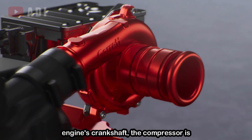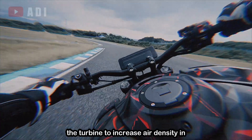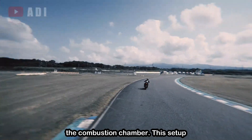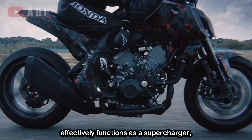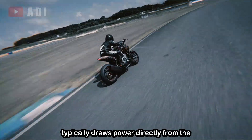Instead of relying on the engine's crankshaft, the compressor is driven by an electric motor that spins the turbine to increase air density in the combustion chamber. This setup effectively functions as a supercharger, but without the mechanical link that typically draws power directly from the engine.